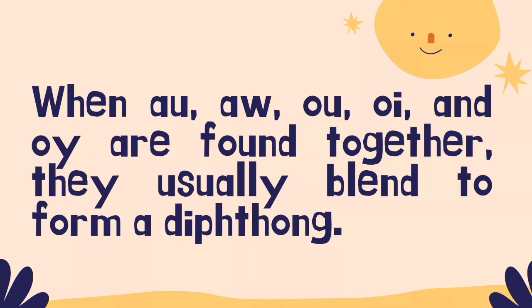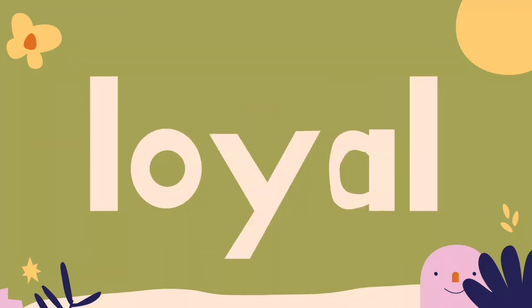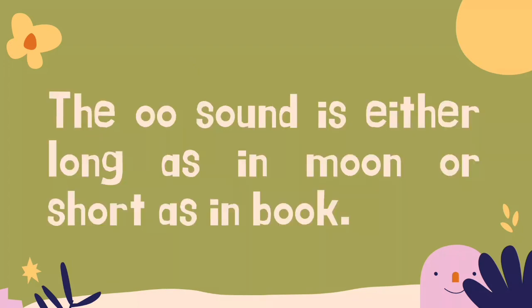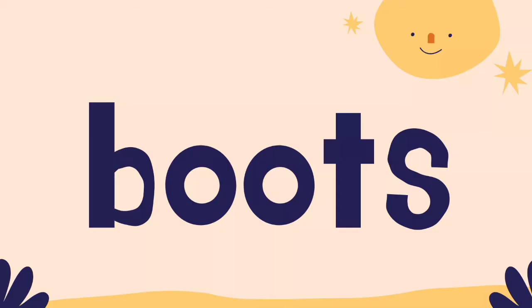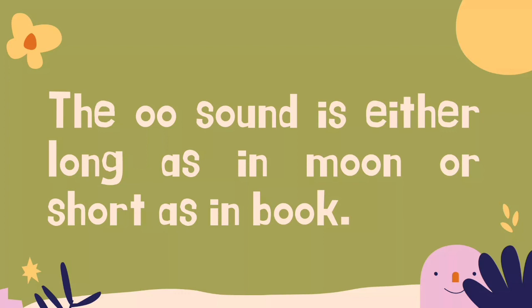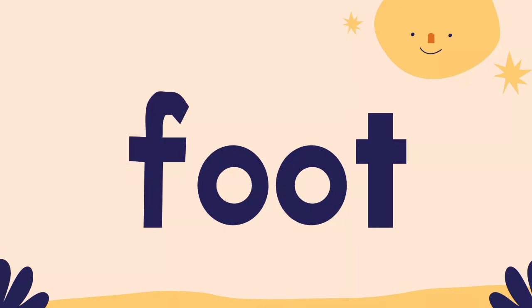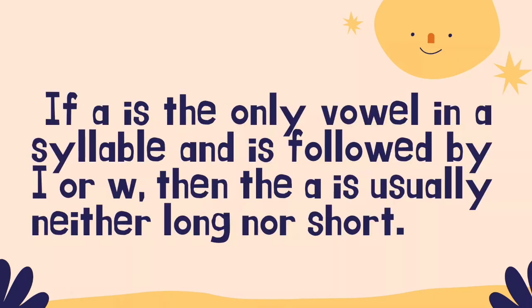For example: straw, august, boil, loyal, cloud. The OO sound is either long as in 'moon' or short as in 'book.' The letters OO are used to spell two slightly different sounds. Words with the long OO sound include: boots, spoon, poor. Words with the short OO sound include: book, cook, foot. If A is the only vowel in a syllable and is followed by I or W, then the A is usually neither long nor short. One way of spelling the long A sound is with the letters AI. Practice spelling the long A sound by working through a list of AI words.